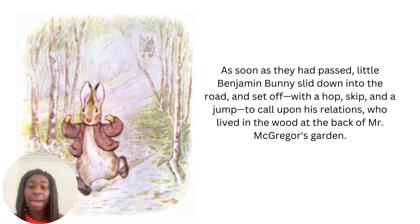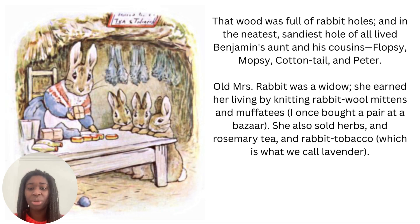As soon as they passed, little Benjamin Bunny slid down into the road and set off with a hop, skip and a jump to call upon his relations who lived in the wood at the back of Mr McGregor's garden. That wood was full of rabbit holes, and in the neatest sandiest hole of all lived Benjamin's aunt and his cousins — Flopsy, Mopsy, Cottontail and Peter.